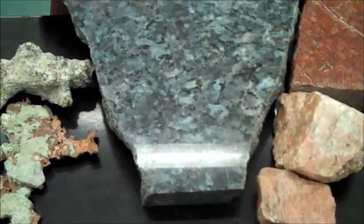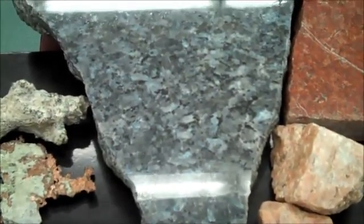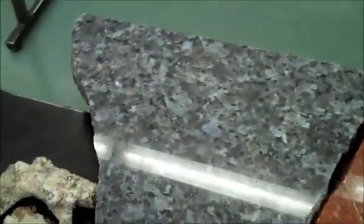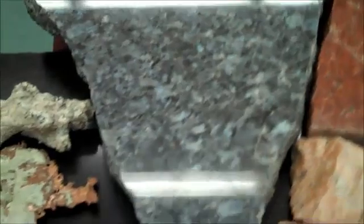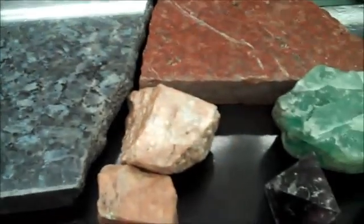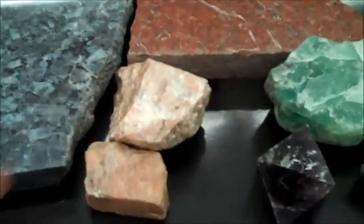Plagioclase feldspar comes in a whole bunch of different colors — usually white to dark gray or blue. This particular one is blue and sometimes shows striations. It's a feldspar. K-spar — potassium feldspar — is pink to orange. It looks like horse meat.